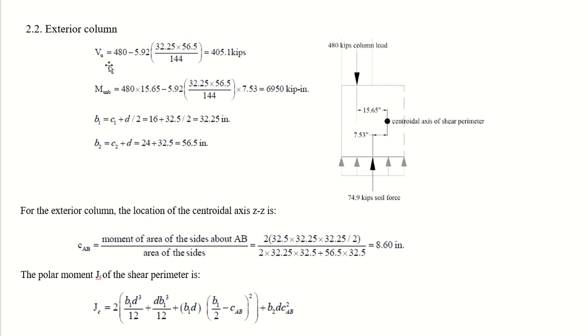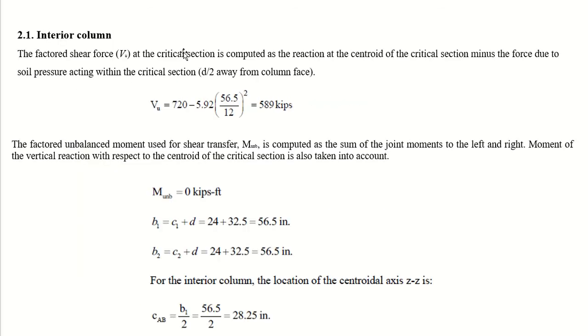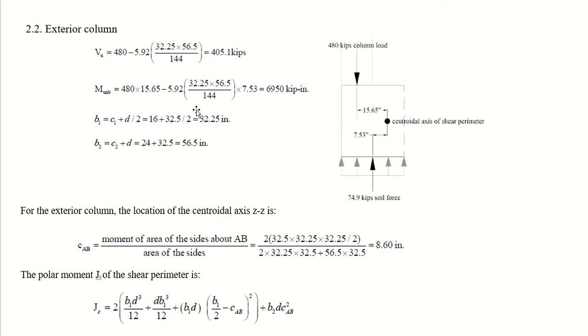For the exterior column, P_u is 480 kips. Unlike the interior column where all four sides are considered, the exterior column has only three sides, so the area term becomes 32.25 times 56.5 divided by 144. V_u equals 405.1 kips. Since it is an exterior column, there is an unbalanced moment equal to 480 times 15.65 inches — the distance between the column load and the centroidal axis of the shear perimeter.